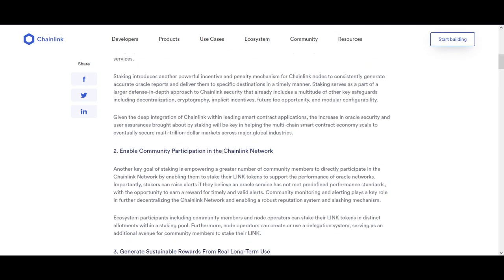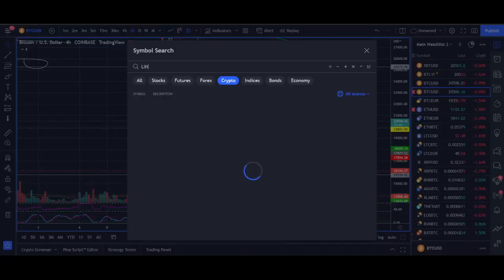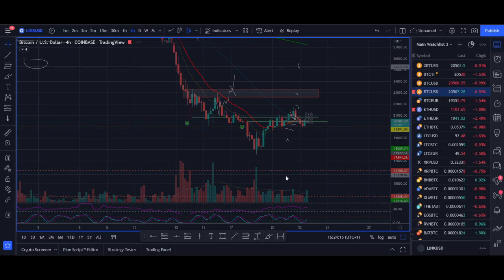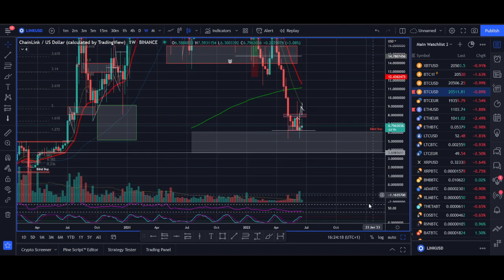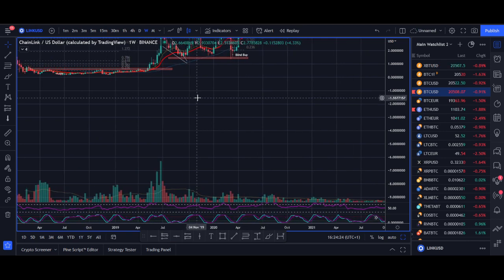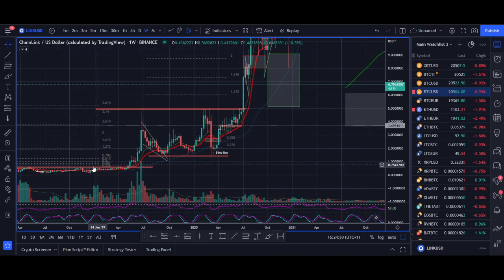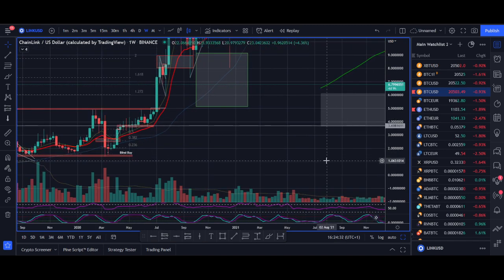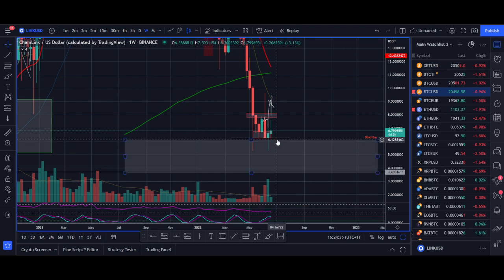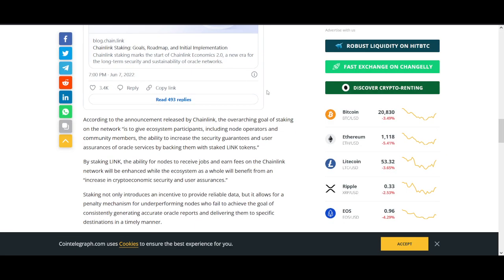Chainlink staking will bring sustainable long-term rewards, reduce supply, and bring hype back to LINK like we saw in 2018-2019. Link Marines will be happy. Importantly, Chainlink has historically outperformed the market — back in 2018-2019, Bitcoin wasn't doing well but Chainlink just kept pumping. So even if Bitcoin underperforms, Chainlink could still outperform if it continues to progress fundamentally.